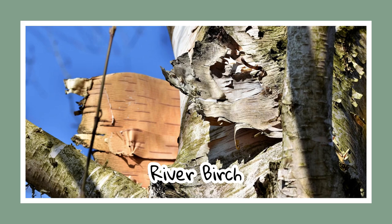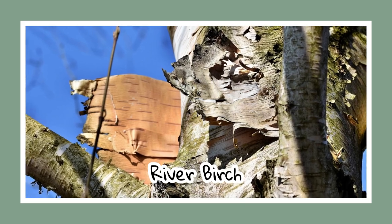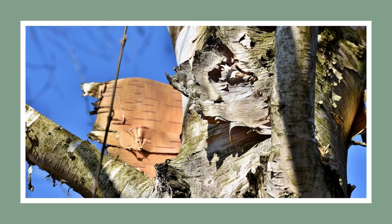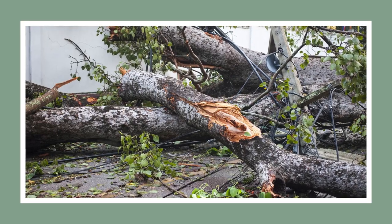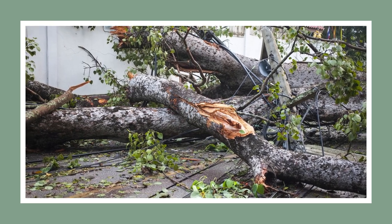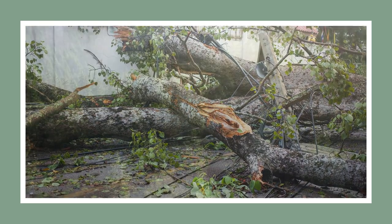River birch is next. Recognisable by its unique almond-coloured, papery bark, it can grow up to 90 feet. But remember, don't plant them too close to your house due to their large size. Fun fact: its growth shape resembles an upside-down pyramid.